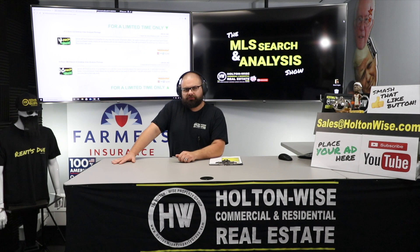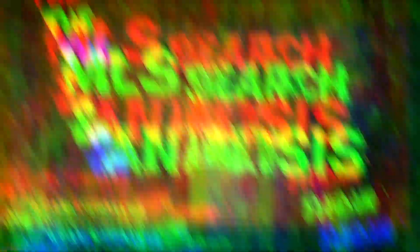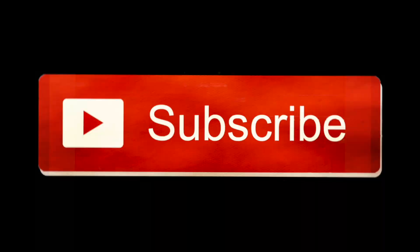That's all I've got for today's show, guys. Thanks for watching. As always, I'm James Wise with Holton Wise, and this is Real Estate Investing Made Easy.